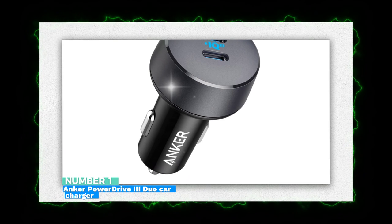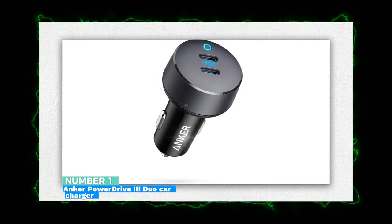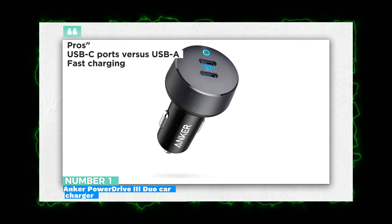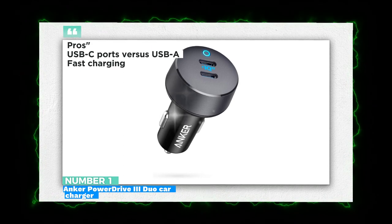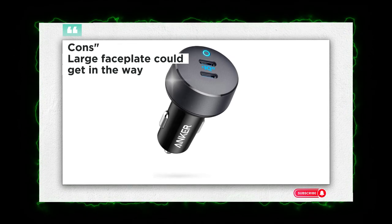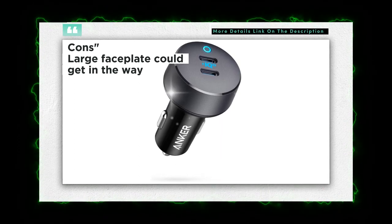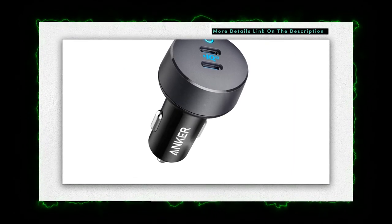Number 1: Anker PowerDrive 3 Duo Car Charger. Anker's PowerDrive 3 Duo is sleek in design and well-built. It's designed with modern phones in mind, featuring dual USB-C car ports, and its charging capability allows you to juice up two devices simultaneously. To charge phones that aren't equipped with USB-C, such as an iPhone, you'll need to buy a USB-C to Lightning cable. The Anker PowerDrive's speed proved to be the second-fastest charger we tested, topping up a smartphone to 99% in just an hour and 17 minutes.